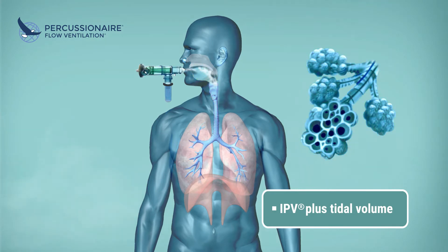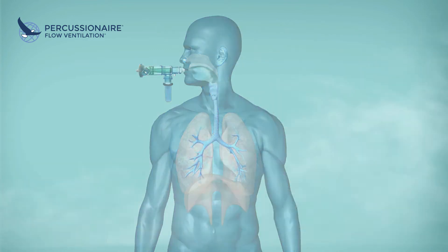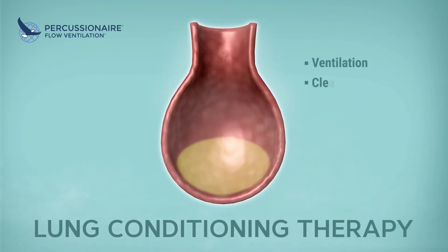With IPV, patients are able to breathe through the Venturi, augmenting their tidal volume. The lungs are always protected by the Phasotron. As tidal volumes flow in and out of the lung, pulsatile flow attacks mucus consolidation.